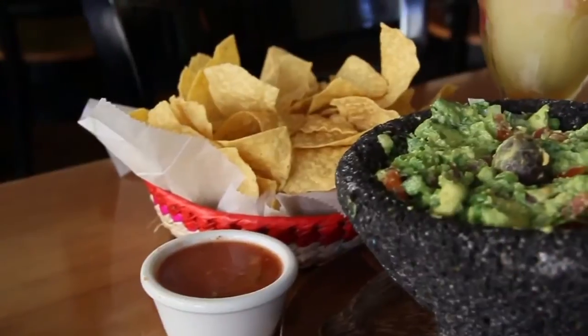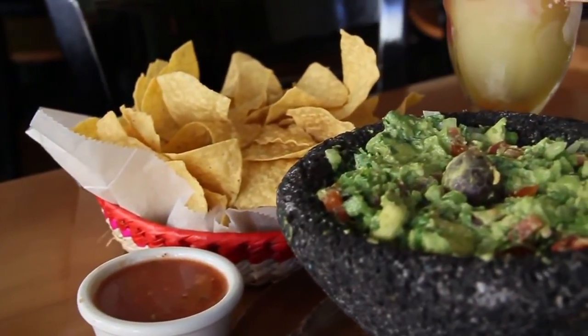One of our most popular appetizers, and one that people enjoy the most, is a table-side guacamole. Hello, my name is Armando, and today we're going to talk about table-side guacamole.